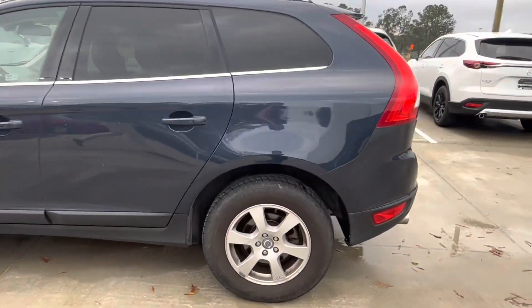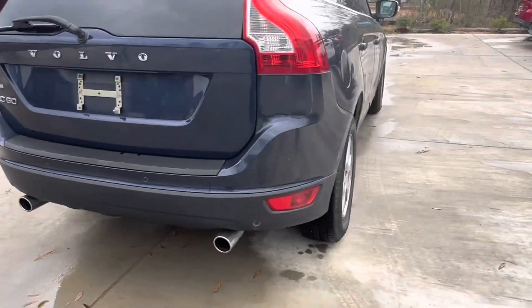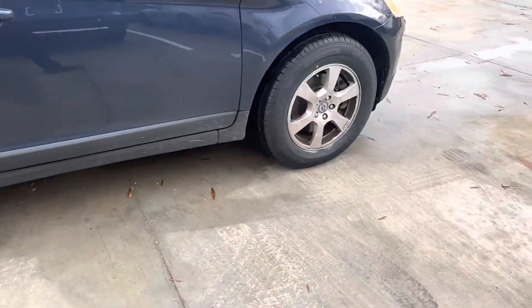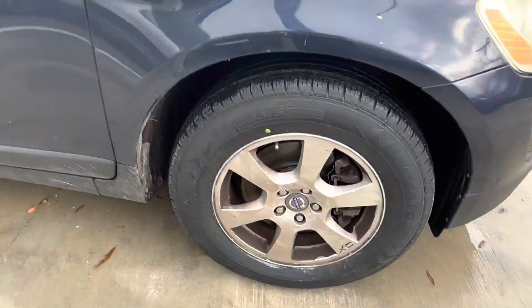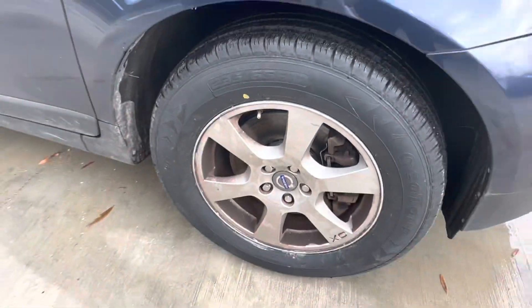This vehicle features a deep blue exterior with chrome accents, as we can see back here with our XC60 and Volvo badging. Coming to the side, we see that we have our 17-inch wheels with a six split-spoke design, the XC badging on the wheel itself, and the Volvo emblem in the center.